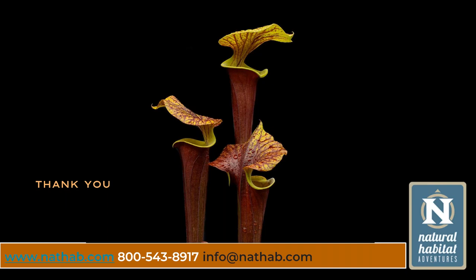Arpita, thank you so much — that was fascinating. A question from our viewers in the United States: are there many carnivorous plants in the U.S.? Yes, there are quite a few native species of pitcher plants, as well as Drosera and bladderwort. These three are quite native and well-spread in Mexico and the southern part of the USA as well.